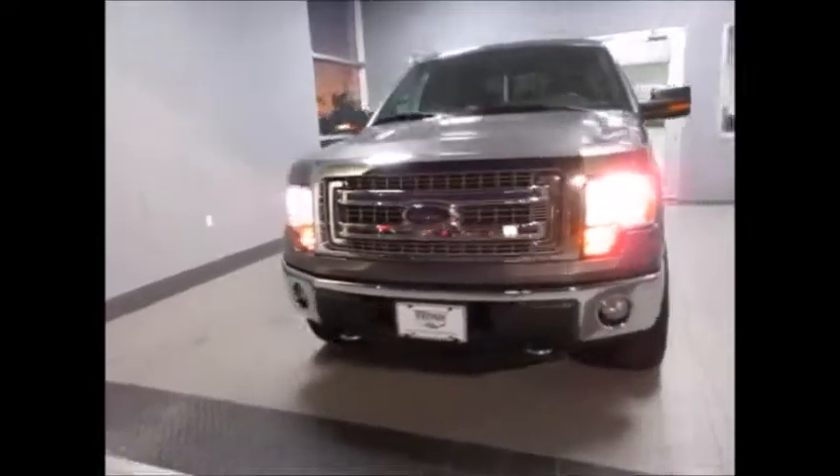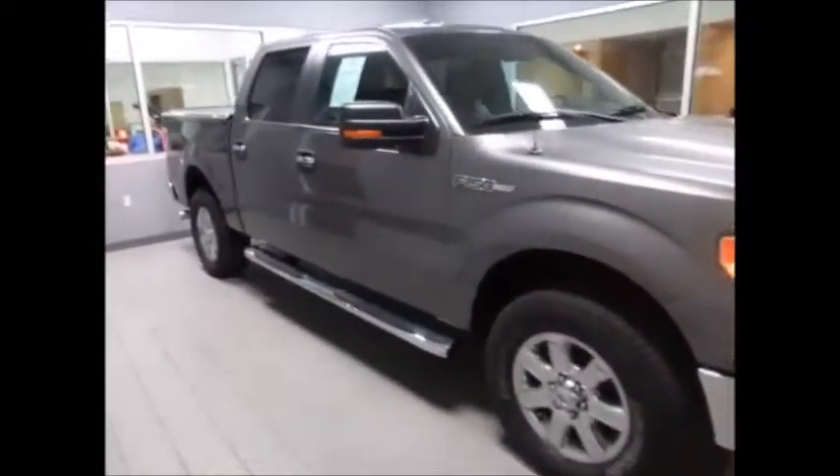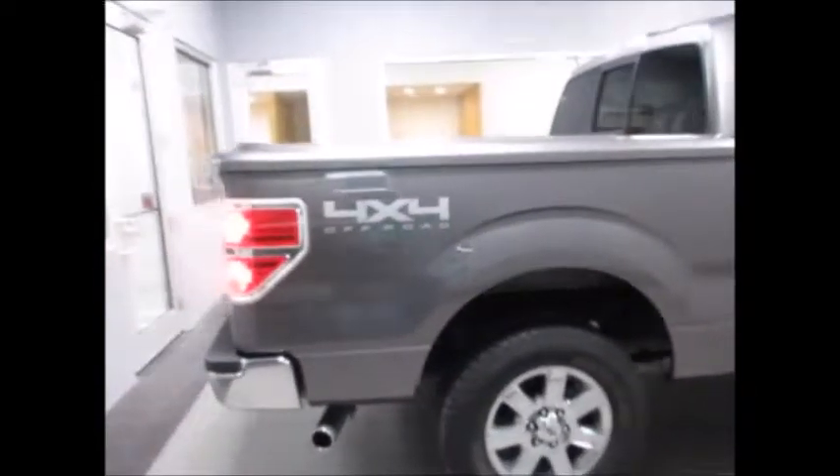Hello and welcome to King's Colonial Ford. Today we're looking at a 2014 Ford F-150 Super Crew Cab 4WD, very clean inside and out, low mileage — only 40-something thousand miles on the odometer.